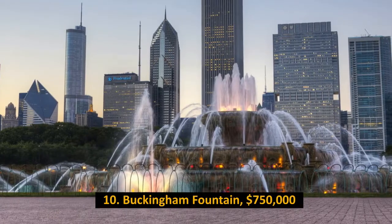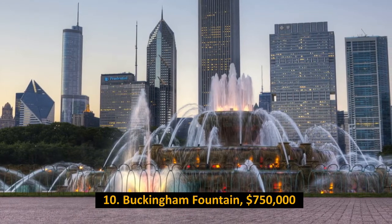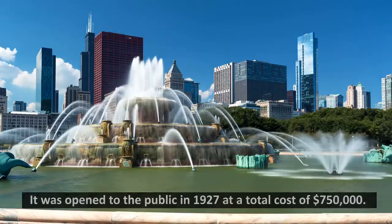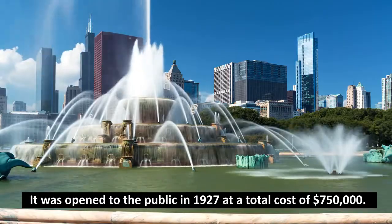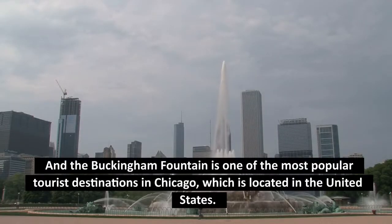Number 10: Buckingham Fountain, $750,000. It was opened to the public in 1927 at a total cost of $750,000. The Buckingham Fountain is one of the most popular tourist destinations in Chicago, which is located in the United States.